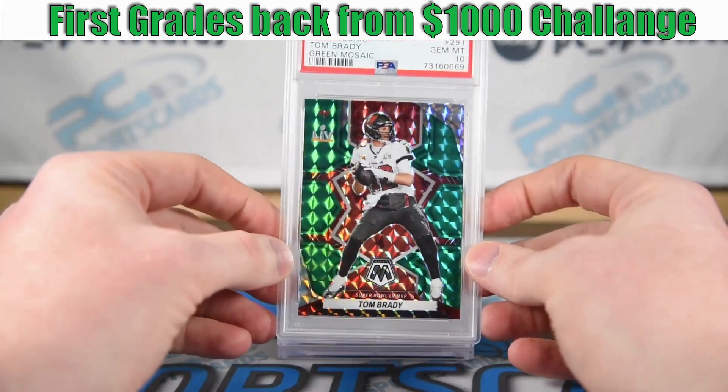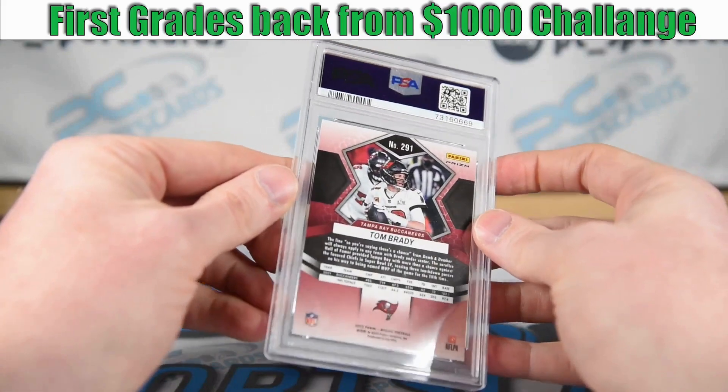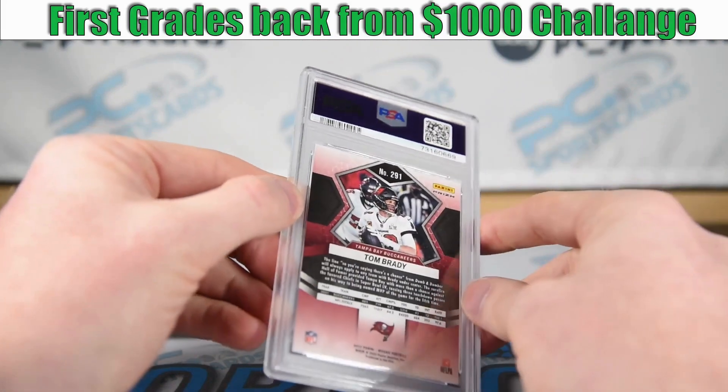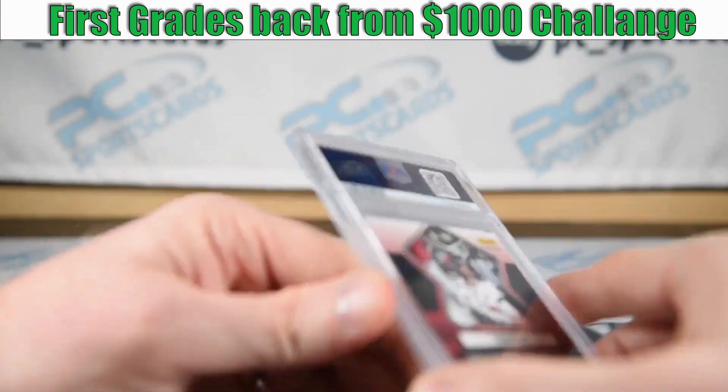As you can see — really nice — we got another PSA 10 here. We saw some print lines on it during the review; you can still see them in the slab, but it's not a major flaw. Stop cutting cards out of grading just because of those print lines.